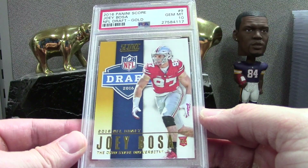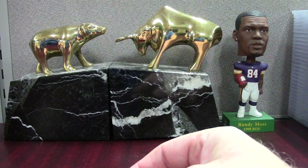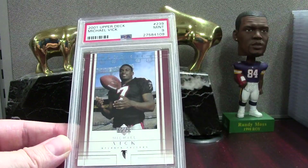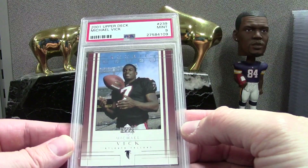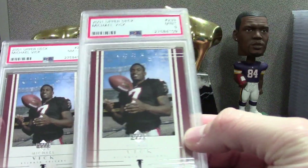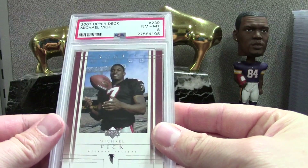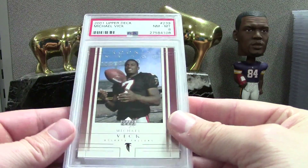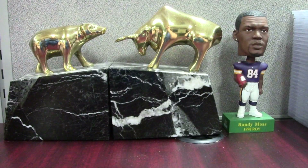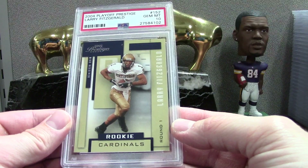This is a Score Draft Gold Bosa PSA 10 — kind of an adventurous send-in but I got the 10. On those type of cards you kind of need a 10 or you're wasting your time. Here's a Vic Upper Deck — a couple of these. Mint 9 is good but this isn't the toughest set, and there's an 8 on the other one. This is cool though — Prestige Fitzgerald PSA 10.